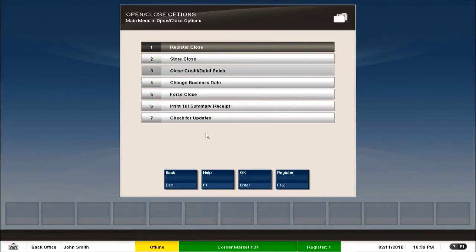Consider a scenario where there is a technical or hardware issue with the register and we are unable to close that register. In such a scenario, closing the store would be a problem. So to avoid such scenarios, we have a force close option which closes the register instantly, and then we can proceed with the store close option.